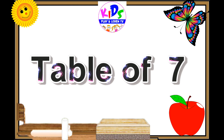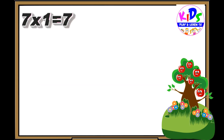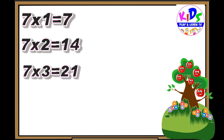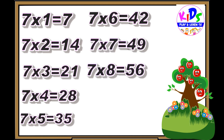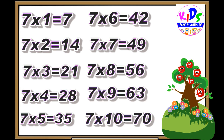Hey kids, let's repeat. Seven ones are seven, seven twos are fourteen, seven threes are twenty-one, seven fours are twenty-eight, seven fives are thirty-five, seven sixes are forty-two, seven sevens are forty-nine, seven eights are fifty-six, seven nines are sixty-three, seven tens are seventy.